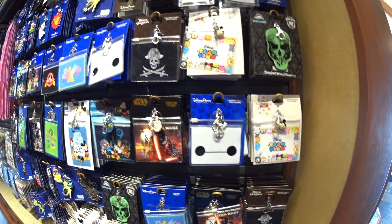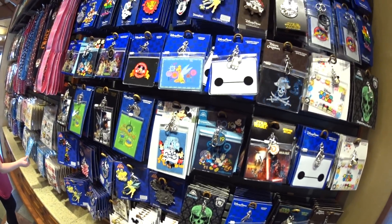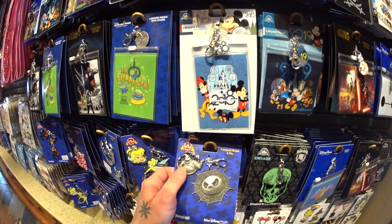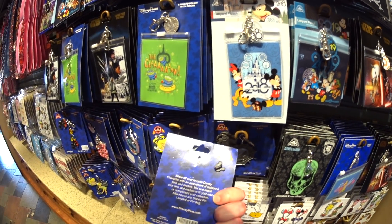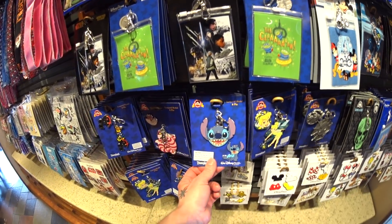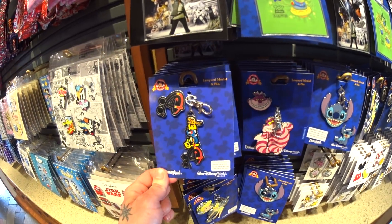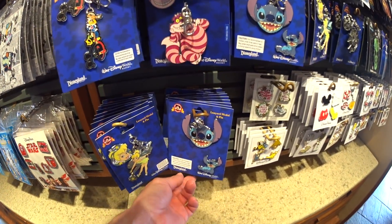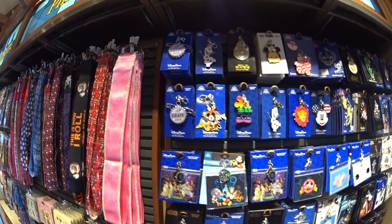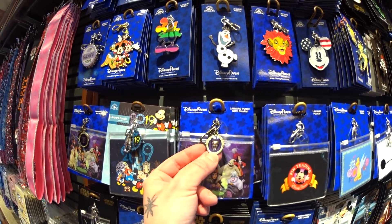And then there are the pouches that you can put like your credit card or your park pass in at the end of your lanyard. These lanyard medals are nice — this is new. It comes with a pin on it too, so you get the pin and the lanyard medal for $18. They have all kinds of characters. Oh my gosh, look at Stitch. I like the charm on the villains one — I'll make that a pin.